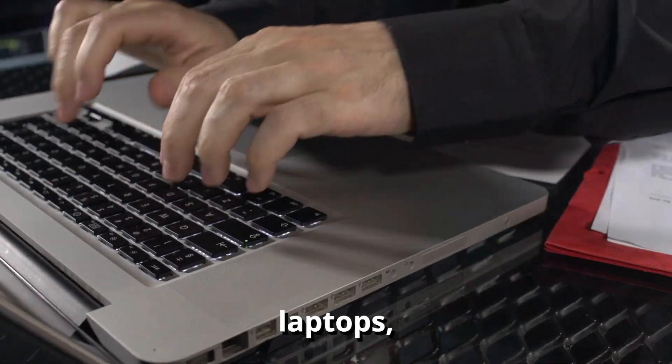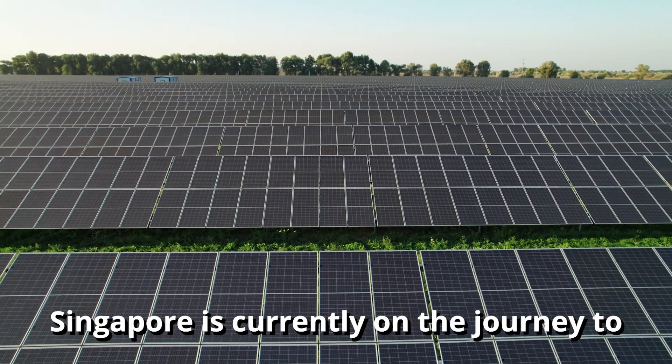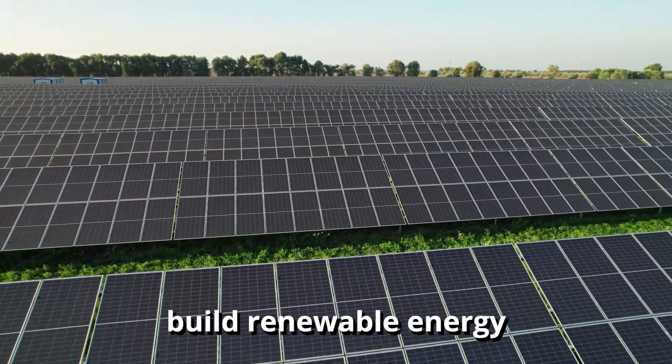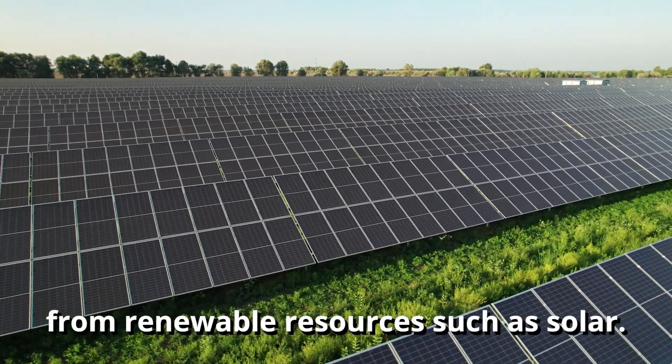Light bulbs, laptops, mobile phones need energy to power them. Singapore is currently on the journey to build renewable energy from renewable sources such as solar.